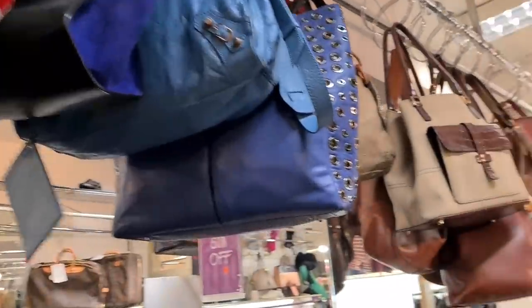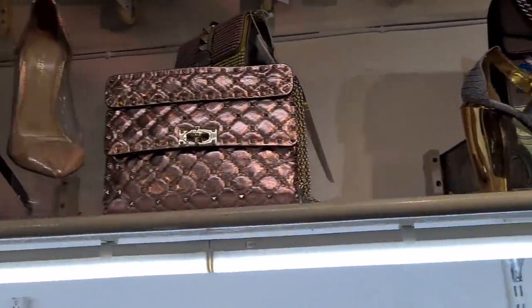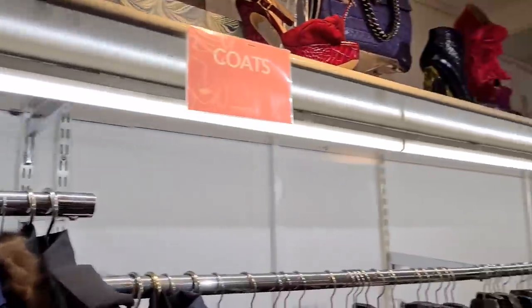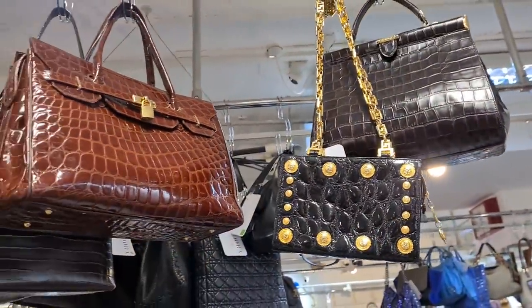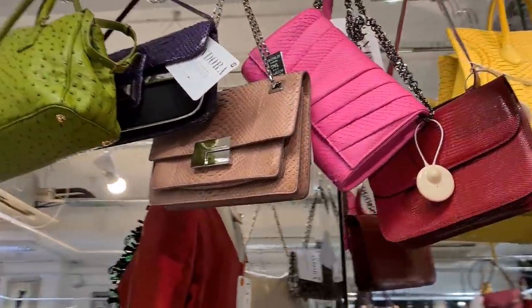Oh, there's a Boy bag — I spotted a Boy bag! Should we look at that one? Let's look at these beauties first — this is Valentino, right? Valentino Rockstar. I love the leather simply because of the quality.